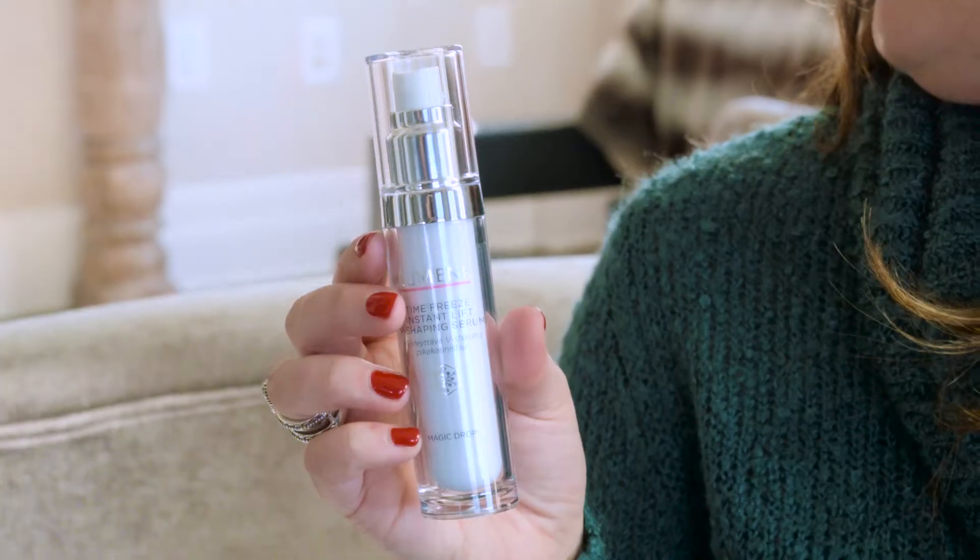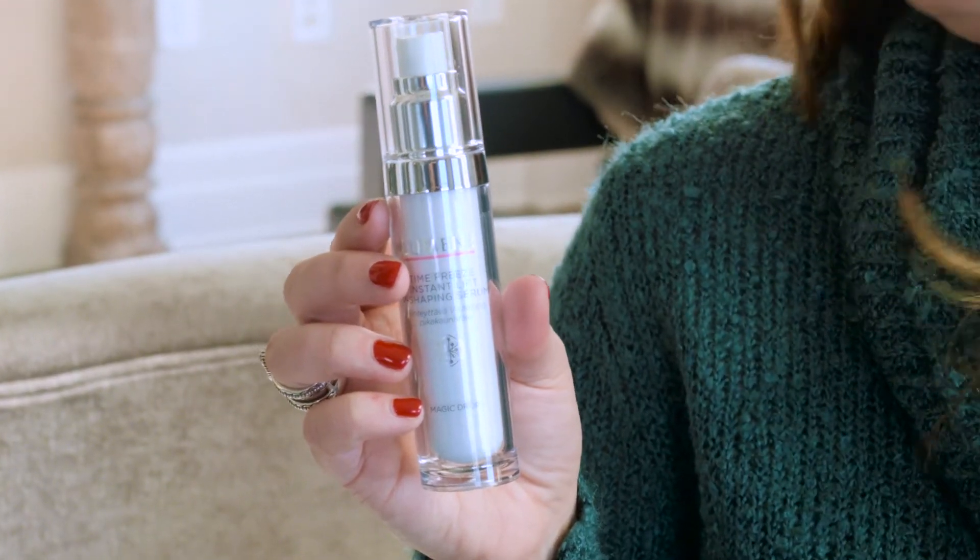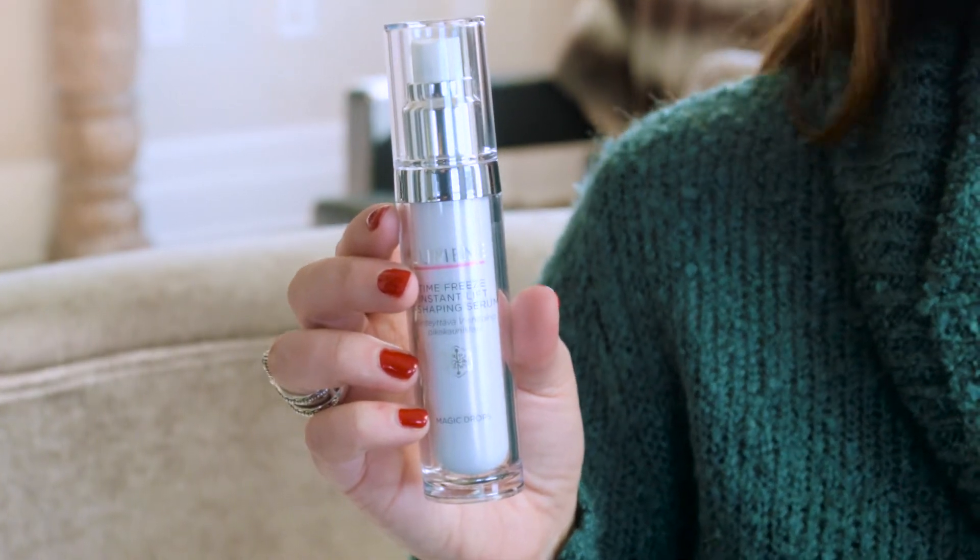I'm at that stage in the game where I'd really like to freeze time, and being that that isn't exactly feasible, I have to rely on beauty products to help me get there. One product I'm really loving right now is the Lumine Time Freeze Instant Lift V-Shaping Serum.